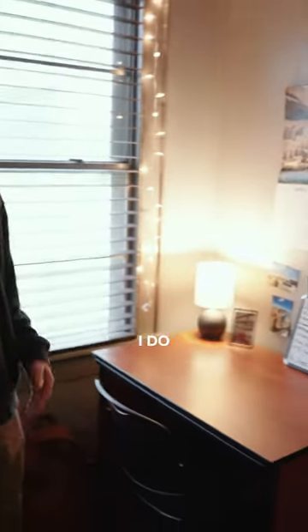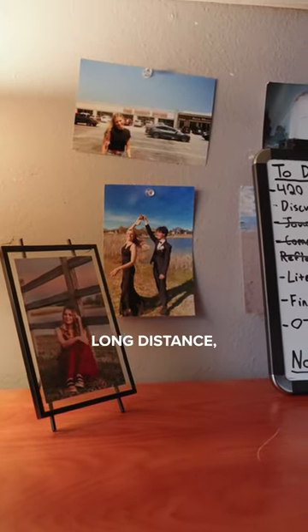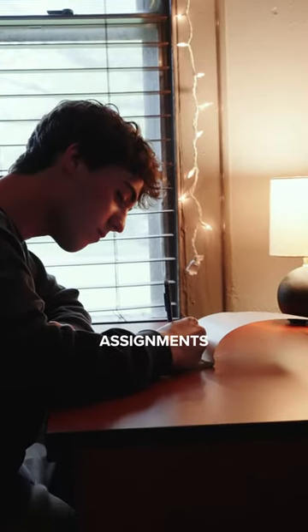Hey what's up guys, this is my side of the room. This is where I do my homework and I work. These are pictures of my girlfriend. We do long distance so these pictures are really important to me, and then also my calendar and to-do list. It's important to stay on task and get assignments done.